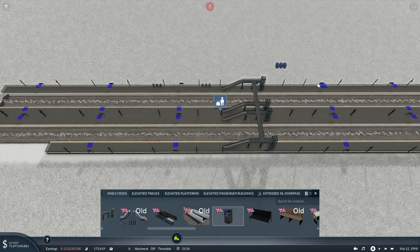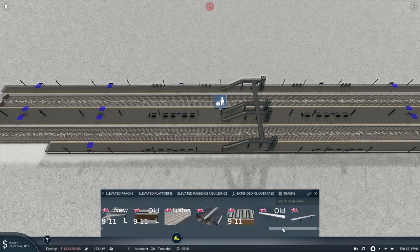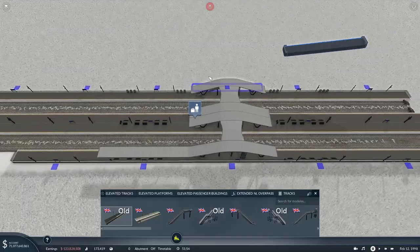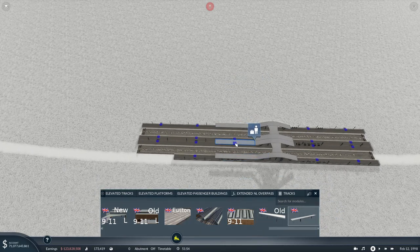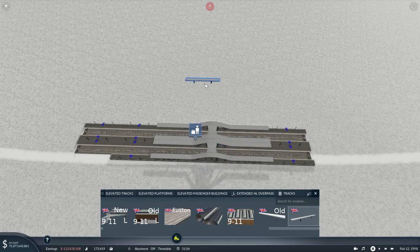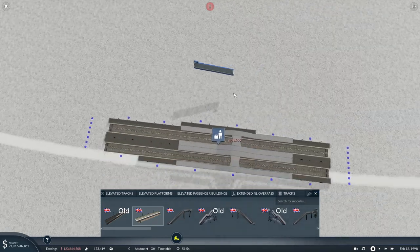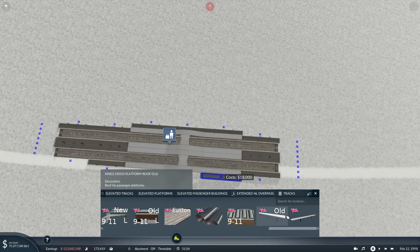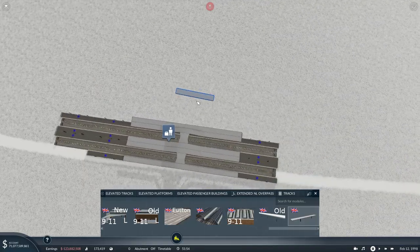I'll put some benches in, a couple of ticket machines on this side, some benches along the other side, and then a little bit of flat roof. I thought Coventry had a big roof but it doesn't - it just has a flat roof. Let's go back to that. I think that's probably going to be as close as we're going to get. I was going to use the old sections but they're not compatible with the lift shaft segments, so we'll have to use the flat roof.